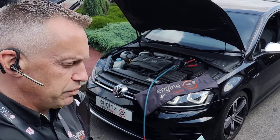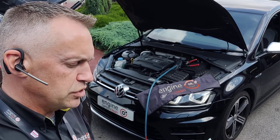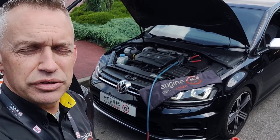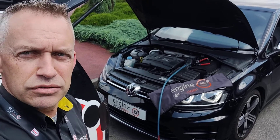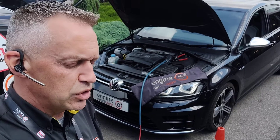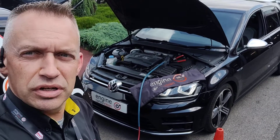It's a 2016 plate. There are also a couple of codes in there to do with the manifold absolute pressure, low input. We've sent the codes through to the dealership and cleared those codes down. One that's immediately back on — didn't even clear — manifold absolute pressure low input.